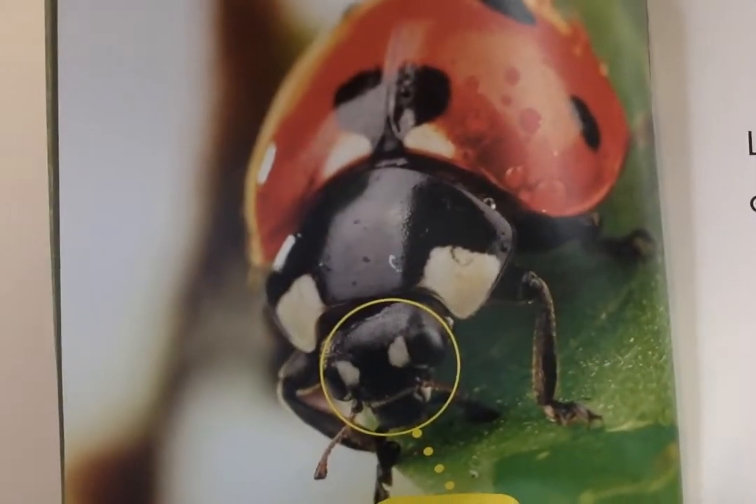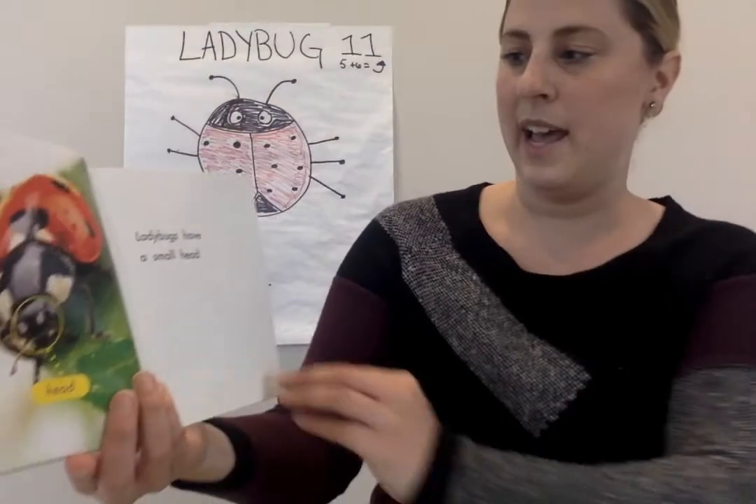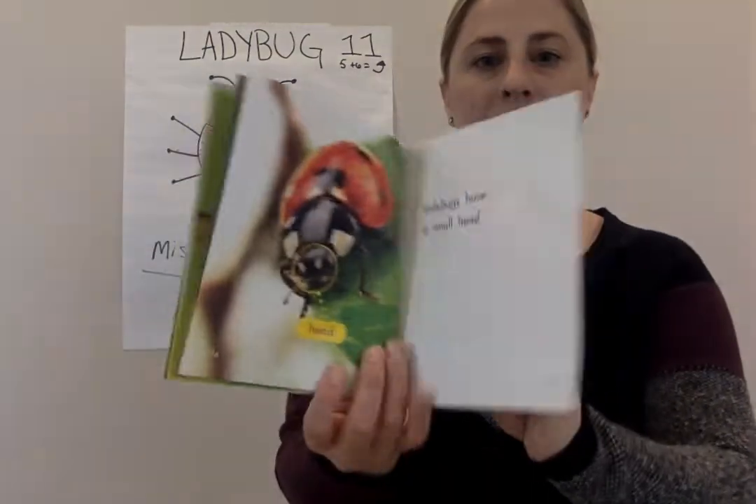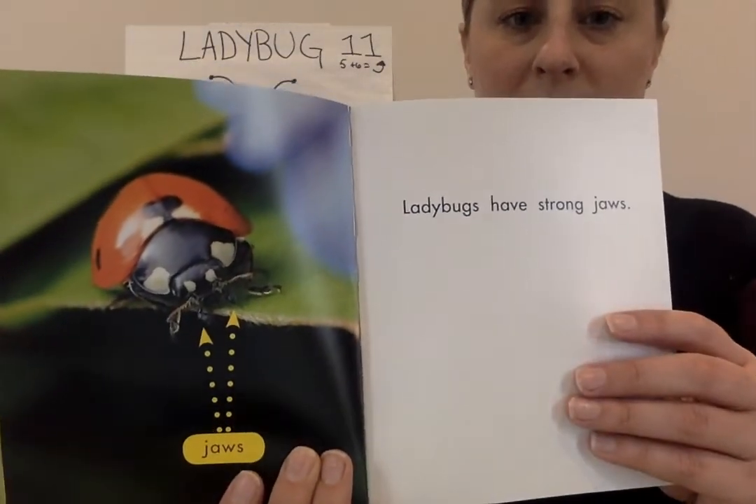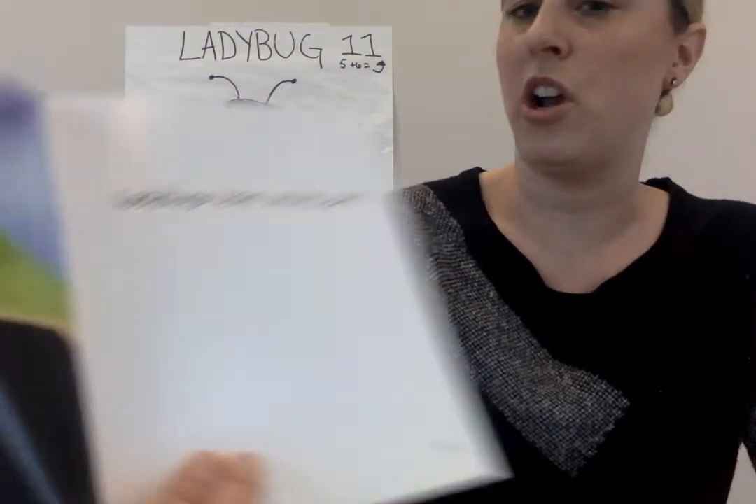Here's the head of the ladybug. Do you see where it's circled? That's the head — that's a small head. And it has jaws. Ladybugs have strong jaws.